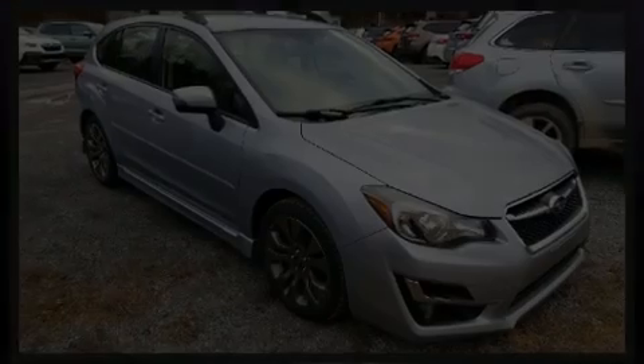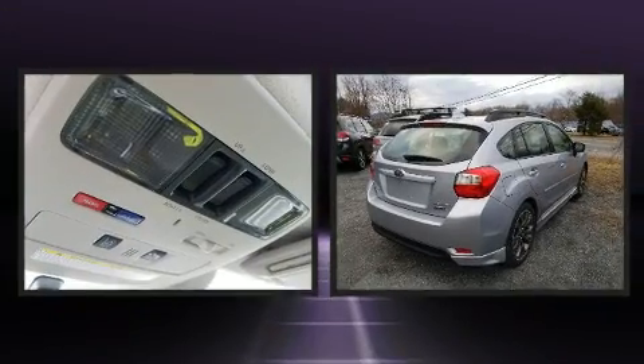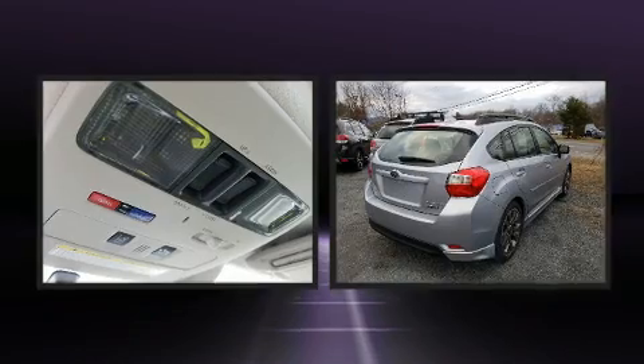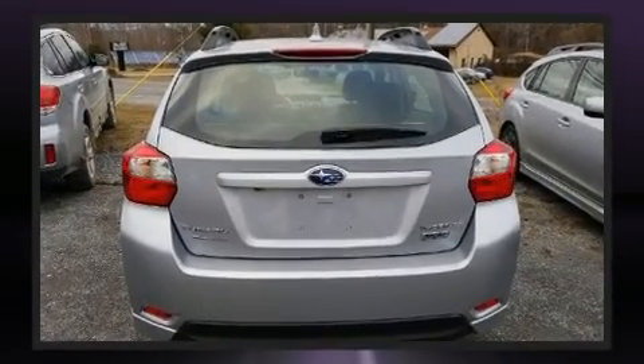Familiarize yourself with a 2016 Subaru Impreza. Smooth gear shifts are achieved thanks to the efficient four-cylinder engine, and for added security, dynamic stability control supplements the drivetrain.